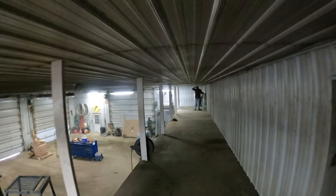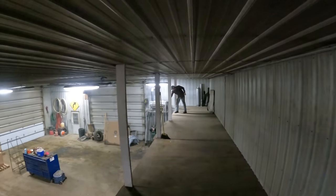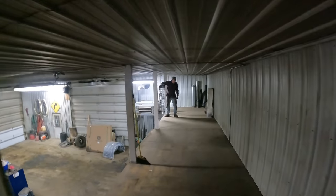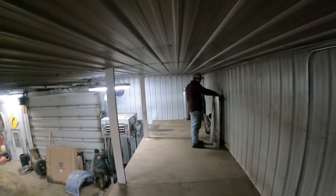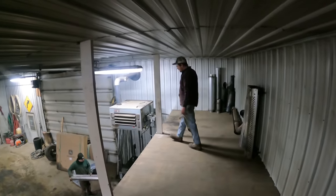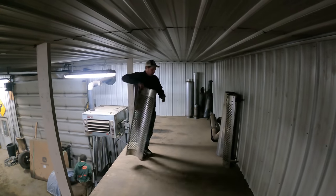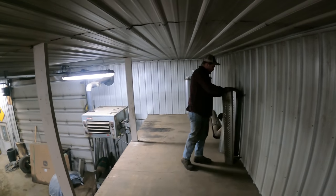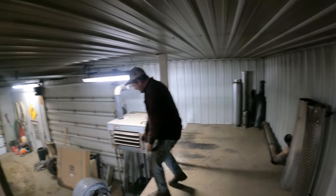This area here is above the office and that was stacked about full. They're just starting to put stuff back up here again. If we keep the junk down to a minimum we can keep things organized a little better. We had so much stuff you couldn't even walk up here - there was just a tiny little path.